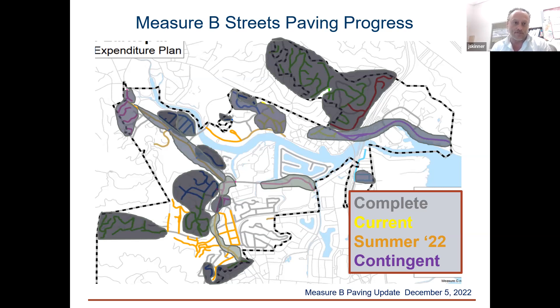The streets that have a color other than gray were included in the Measure B program. The streets that are just gray lines were paved prior to Measure B, mostly with Measure C. Each year as we go through this, we put a gray area over the streets that we've completed. This is the plan at the beginning of this year's project. We're currently doing our Group Four project, so some of these orange streets have been paved already, and by January or February the rest of those orange streets should have been paved.